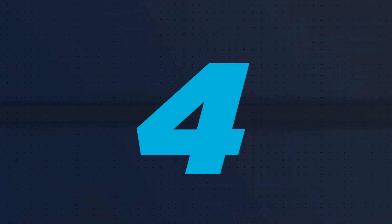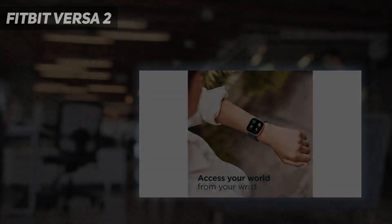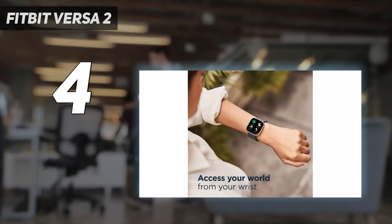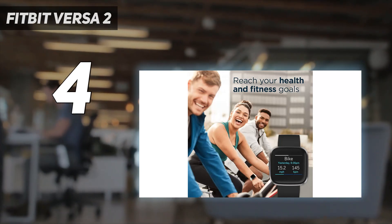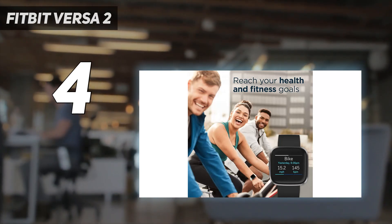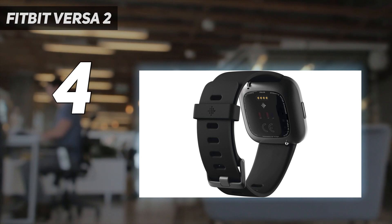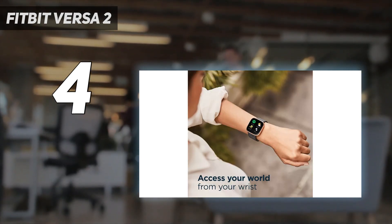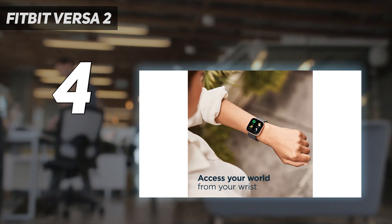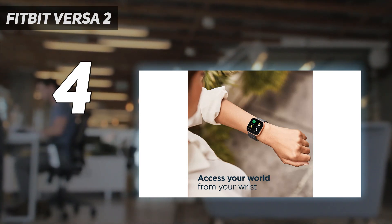Coming in at number 4: the Fitbit Versa 2. The Fitbit Versa 2 makes slight tweaks on the original Versa, including an AMOLED display and built-in Alexa. Fitbit's smartwatch offers all of the features we liked in the original Versa, such as accurate heart rate tracking, lengthy battery life, colorful touchscreen display, and in-depth sleep analysis.